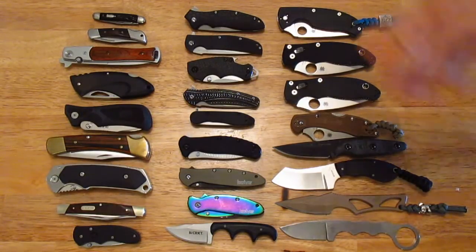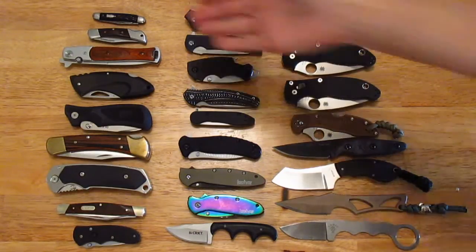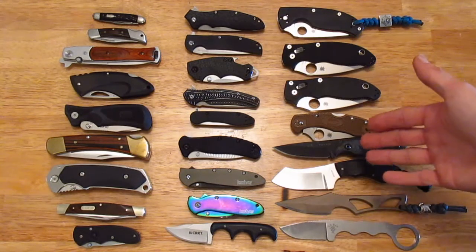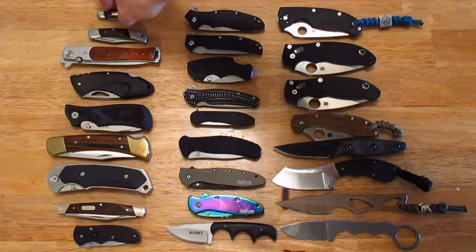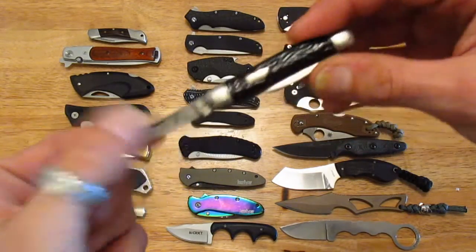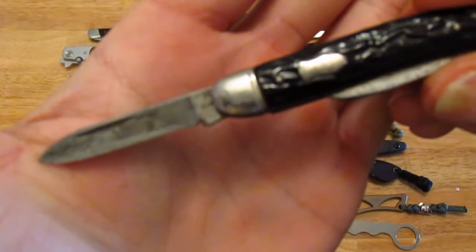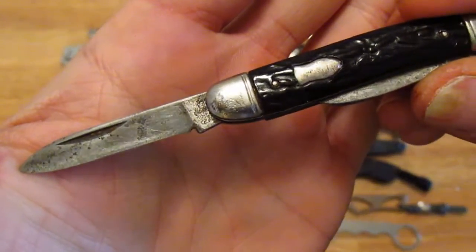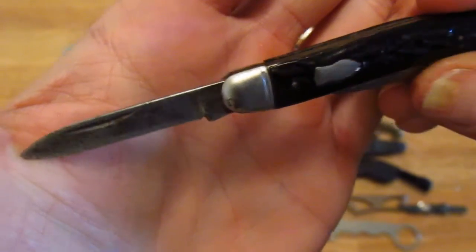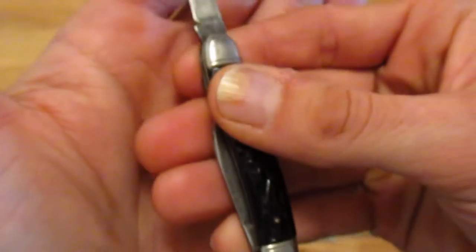What you see before you is a general representation of what I started out with to what I'm collecting now. This is the actual first knife I ever had — I had this when I was eight years old. You can see it's seen a fair bit of use. I'm not sure of the make of it, but it's definitely a tiny little knife.